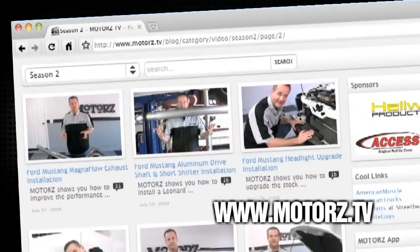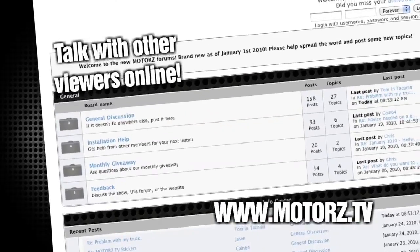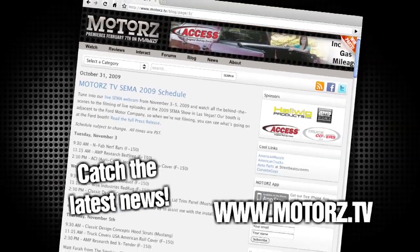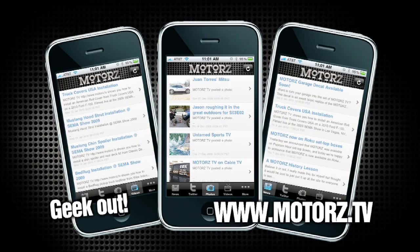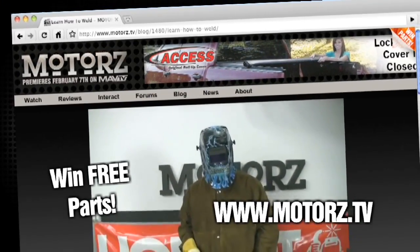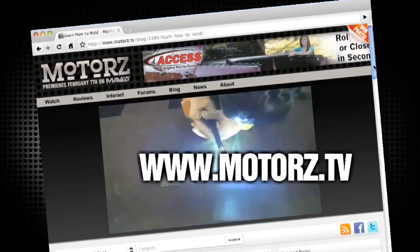Check out the Motors TV website to watch all of your favorite episodes and more. Talk with other viewers online in our Popular Forums area. Catch the latest news and information surrounding the show as well as the entire automotive industry. Take Motors with you on the road with our free app available for the iPhone and iPod Touch, and win free parts by entering in our monthly giveaway. It's all right here at www.motors.tv.